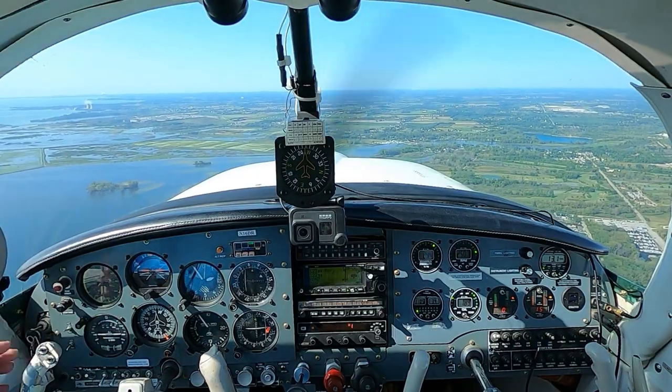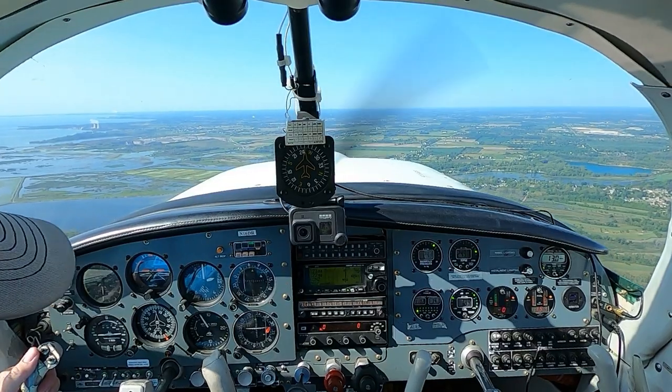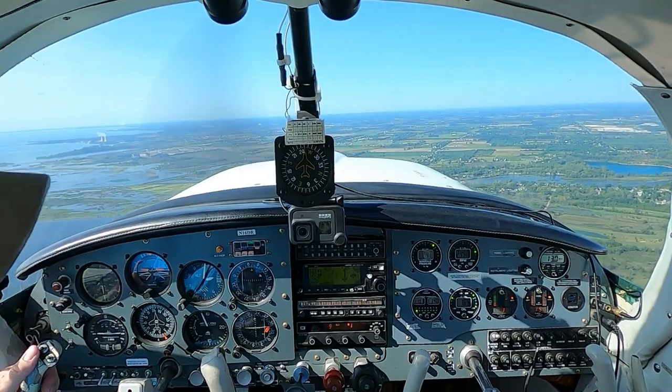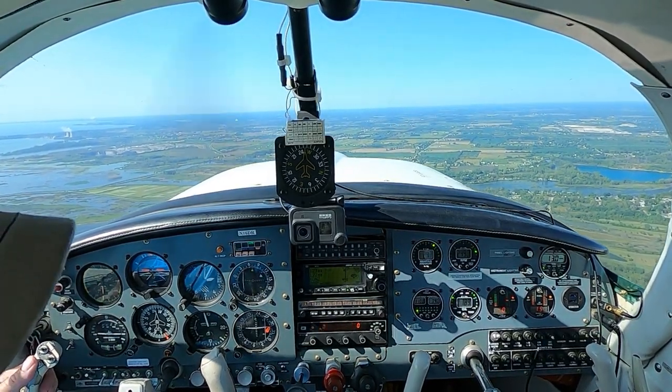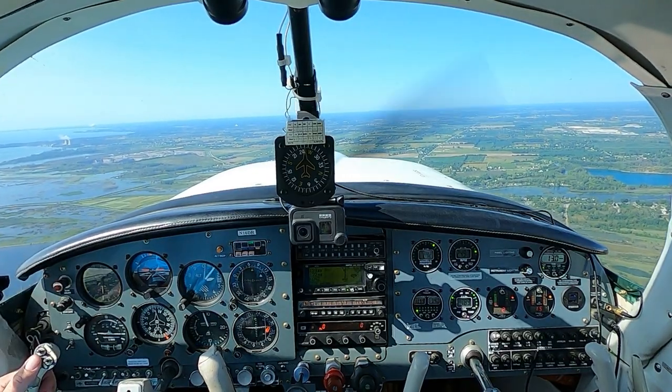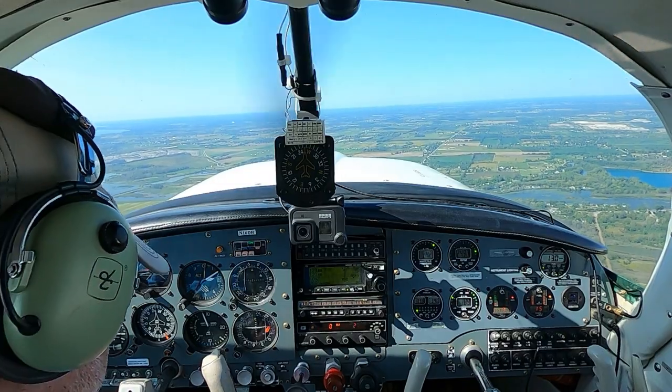So it's going to be a short flight — it's actually annoyingly long, because we have to go around Detroit Metro's airspace. It's just about on a straight line: if you go straight from Willow Run to Grosse Ile, you pretty much go right over the top of Detroit Metro, so we've got to circumnavigate that whole deal. We're on left base 31, Linden County.